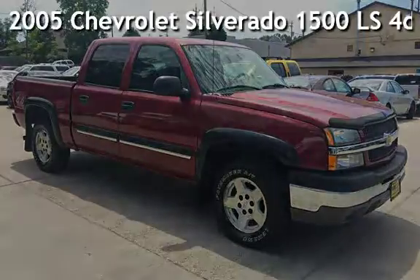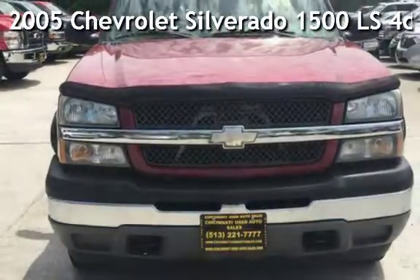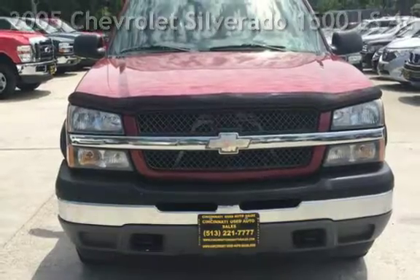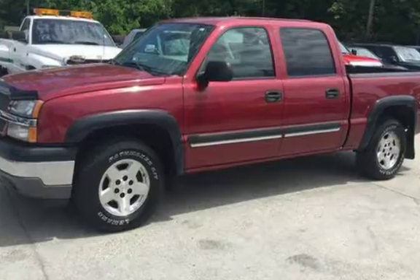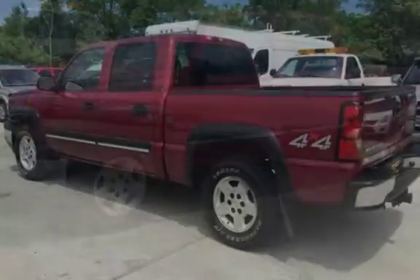Presenting a pre-owned 2005 Chevrolet Silverado 1500 LS. This four-door truck has an eight-cylinder, 5.3-liter V8 engine, with four-wheel drive, and an automatic transmission.